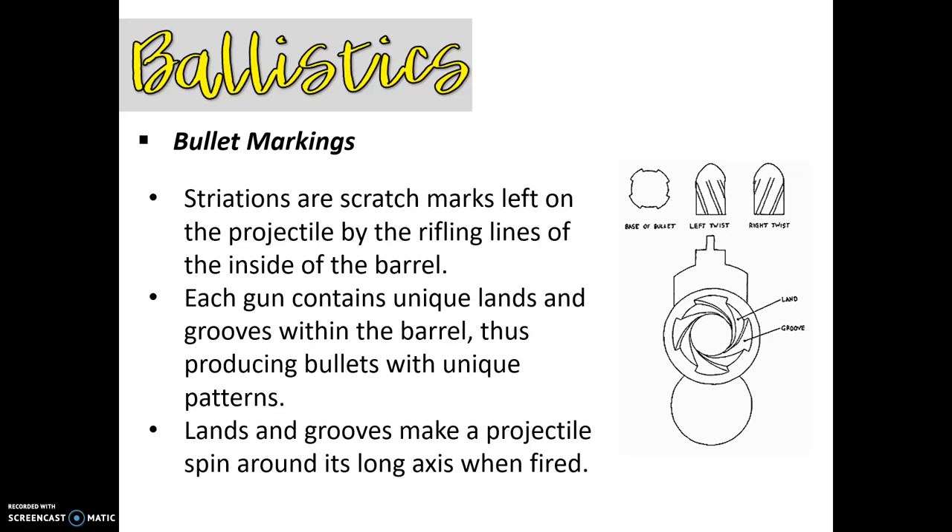Let's talk about bullet markings. These bullet markings we are going to call striations — they're scratch marks that are left on the projectile as it rifles through the barrel. Each gun is going to contain what we call lands and grooves. These lands and grooves coming from inside of the barrel are going to produce bullets with a unique pattern. Lands and grooves are basically what make that projectile spin around its long axis when it's fired. We can classify bullets with two different types of twists: a left twist, where the lands and grooves go to the left, and a right twist. That's what's going to make the individual markings on the particular bullet.